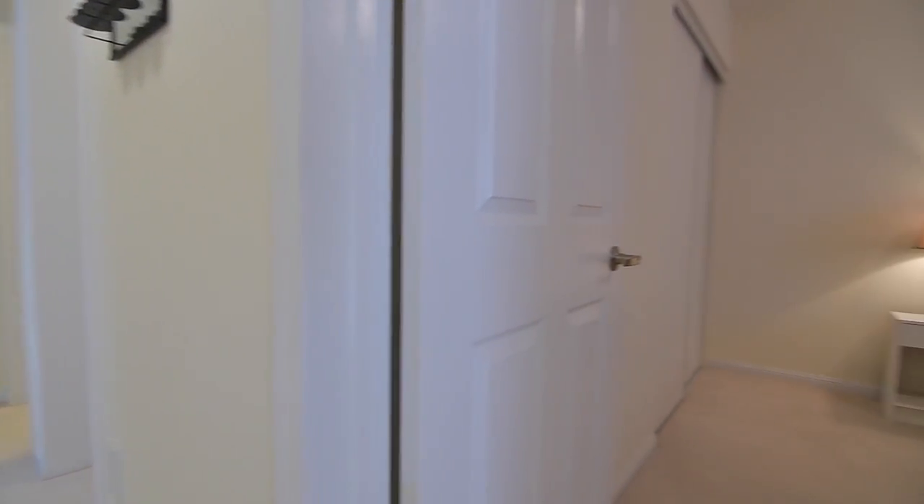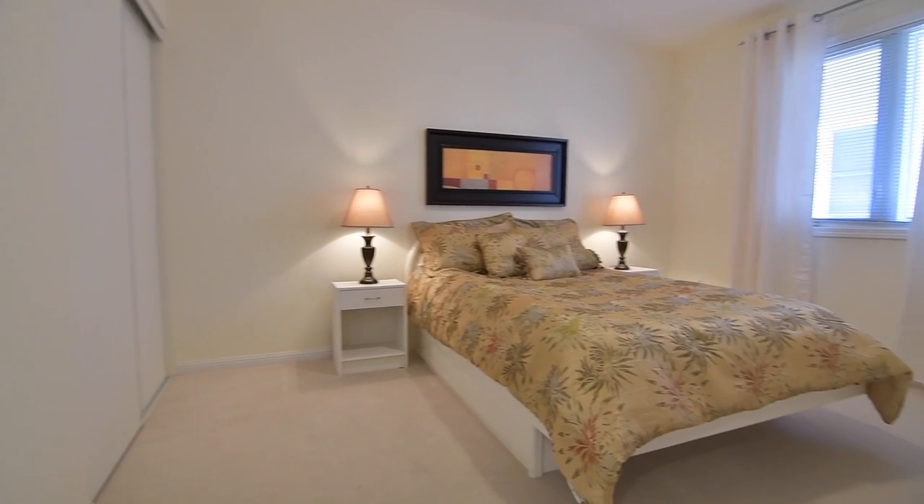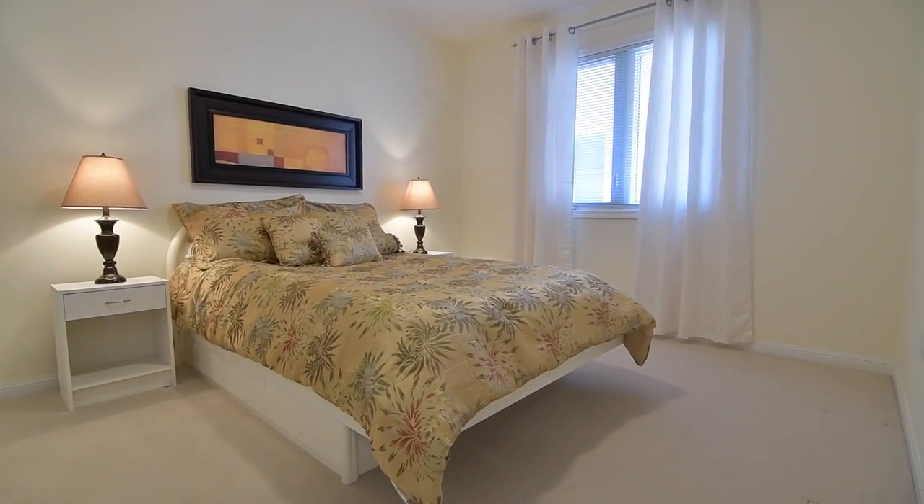The first and third of these bedrooms come with large double closets, and the second bedroom has a large walk-in closet.